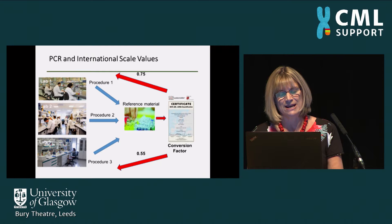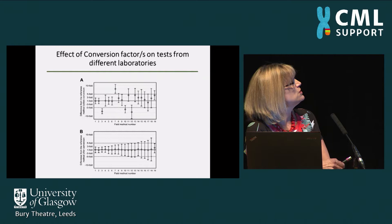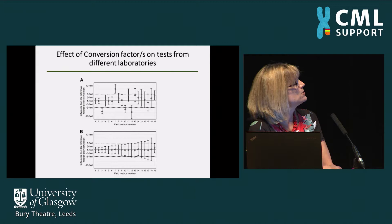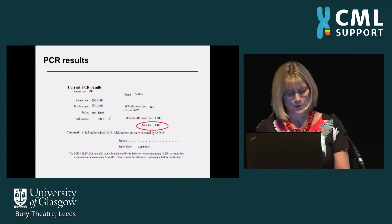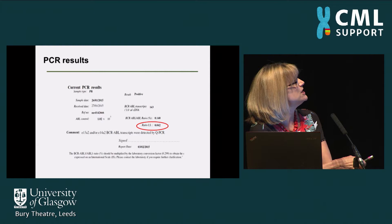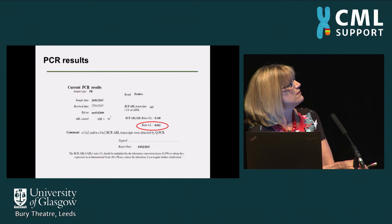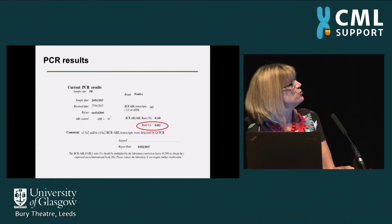With results from different labs all at different levels, by multiplying by the conversion factor we can get all results the same and be sure that all patients are being assessed consistently. The lab report shows a raw PCR value, the ABL control gene ratio, and then the result on the international scale where the conversion factor has been applied to give the final result used to decide whether patients are responding adequately.